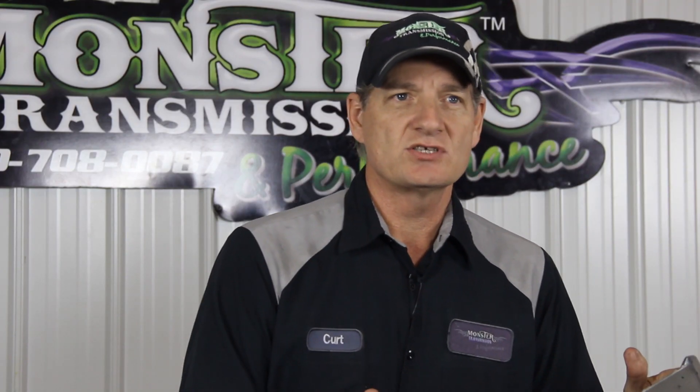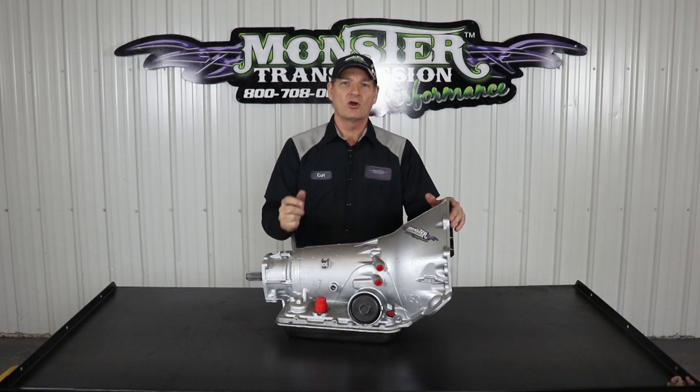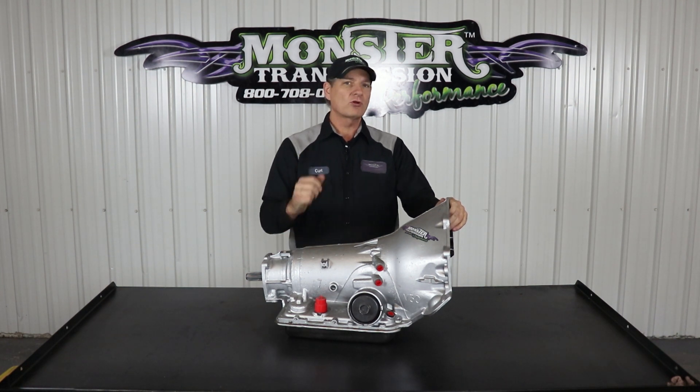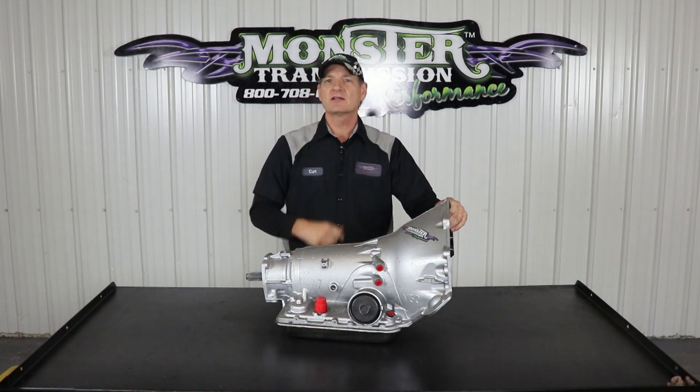Some of our transmissions have features that you can enable that allow those functions to operate independently or run separately. Overdrive and lock-up are two independent functions of an overdrive transmission. If you have more questions, call us at Monster, 1-800-708-0087. We'll talk to you then.